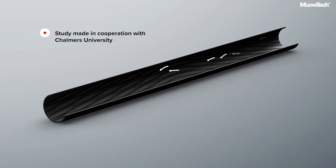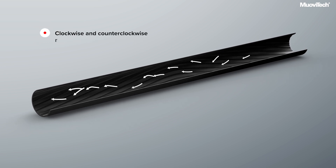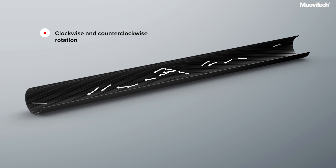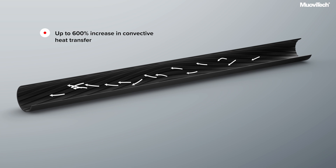Independent research shows that MovieTech's unique and patented fin design with alternating fin directions creates the most optimal heat transfer. The study concludes that MovieTech's turbo collector creates up to a 600% increase in convective heat transfer.